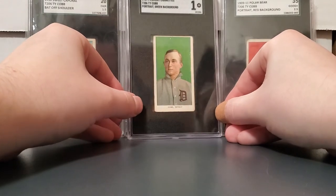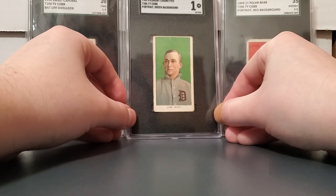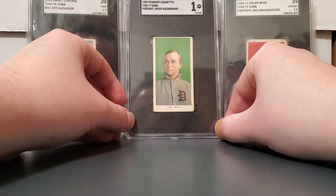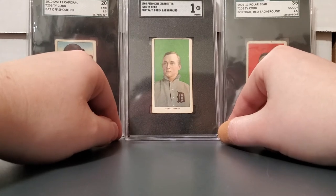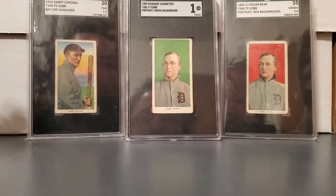I'm just really happy to own this card. Very fortunate that everything worked out with that Ed Walsh allowing me to have very little of my own money into this green Cobb. Really couldn't ask for any more. I just want to thank REA, specifically Brian Dwyer, for really taking care of me with this. It was just a ton of fun.